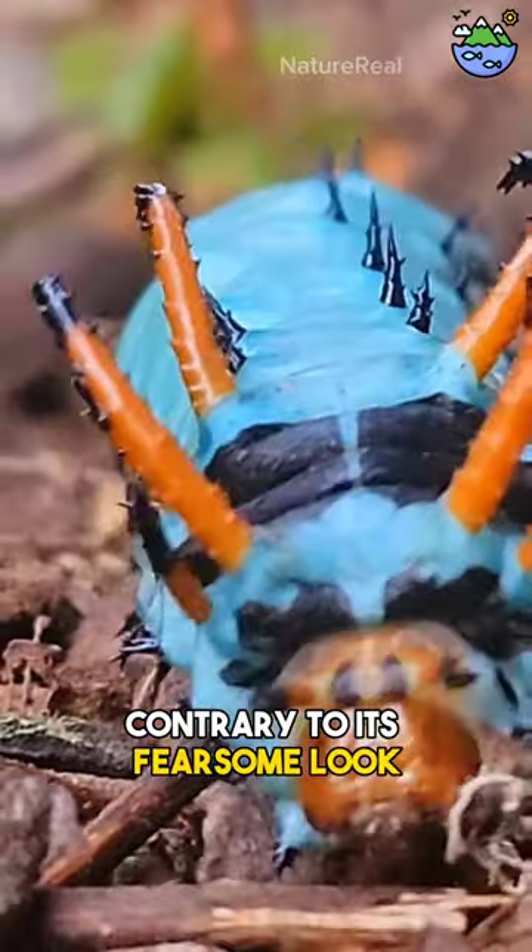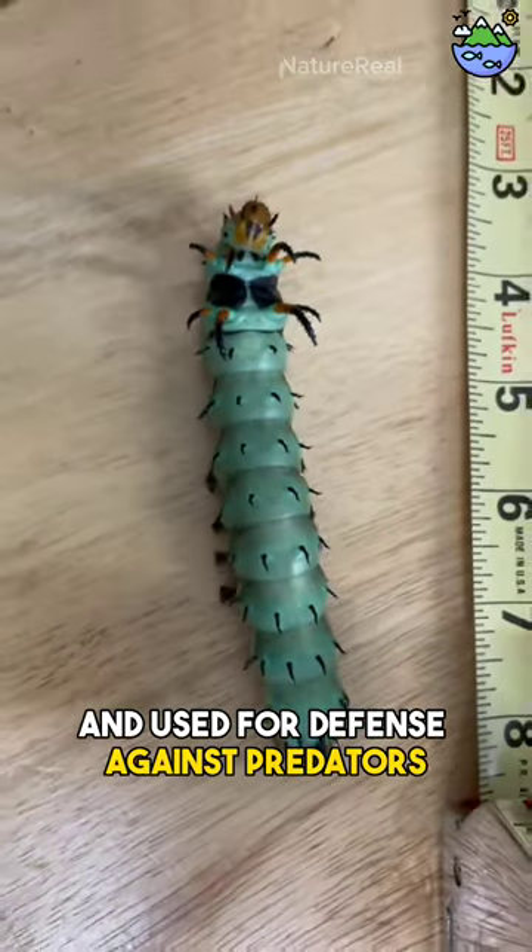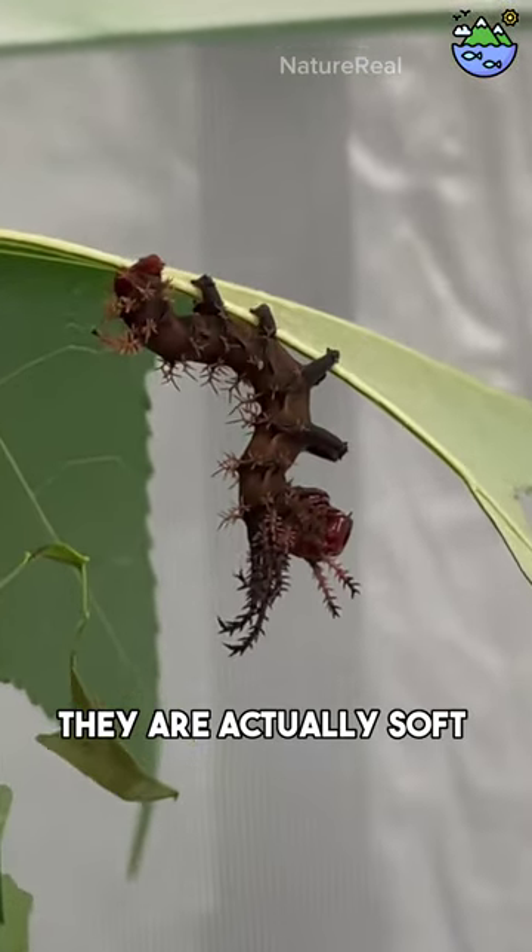Contrary to its fearsome look, the horned devil caterpillar's horns are harmless and used for defense against predators. They are actually soft and flexible.